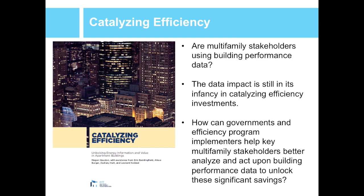Recognizing that more jurisdictions now have policies that get data into the market, IMT looked at whether multifamily stakeholders are using this data, how they're using it, and what the impact is. What we found is that the impact of this data is still in its infancy in driving change. Some jurisdictions have implemented benchmarking and transparency policies and are collecting data on multifamily buildings. Others have policies but aren't collecting data yet because implementation is too new. And many jurisdictions simply don't have policies that address multifamily buildings at all.